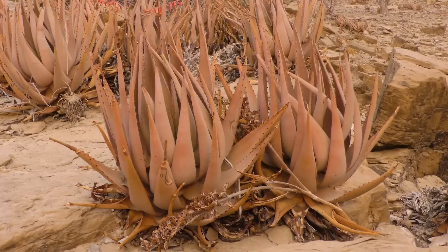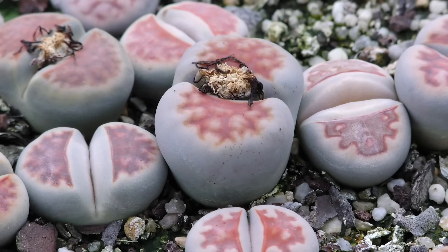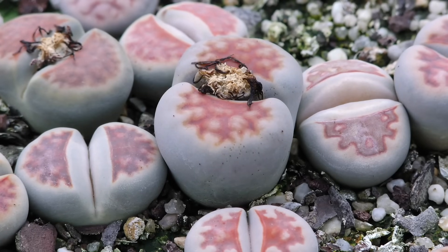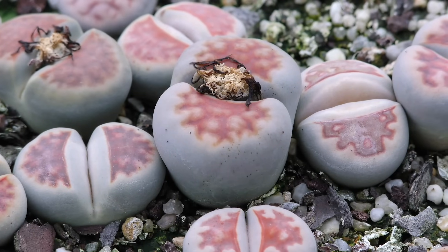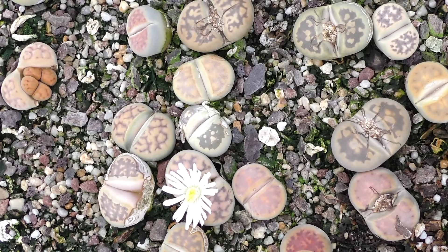Many succulents also have colourful and interesting flowers for the same reason as cacti. Some have adapted to survive drought in even more extreme ways. The stone plant, Lithops, evolved to be perfectly camouflaged like a stone, to hide from sight rather than to defend itself with spines. The resemblance to stones can be so accurate that it can be almost impossible to see this plant in the deserts of southern Africa where it grows.